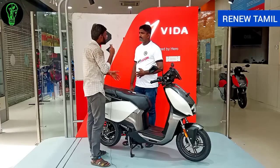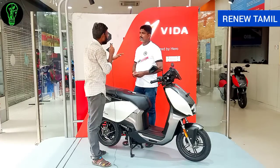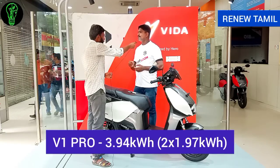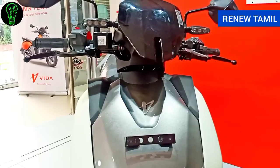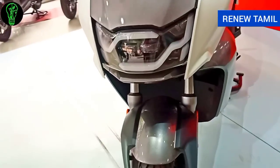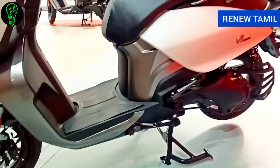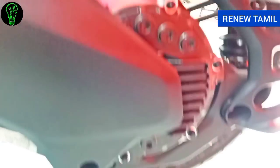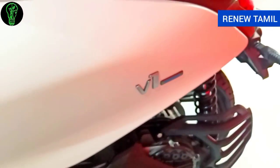The difference between V1 Plus and V1 Pro is the battery size — the V1 Pro has a 3.44 kWh battery. For the motor, both use a swing arm motor of 6 kW producing 22 Nm of torque, which gives excellent instant power delivery from the start.